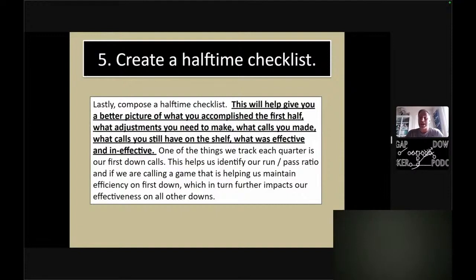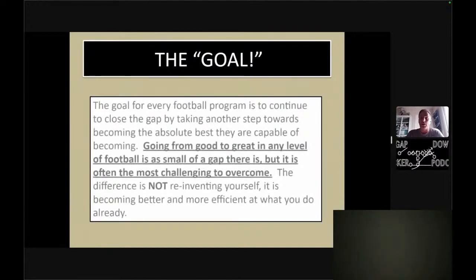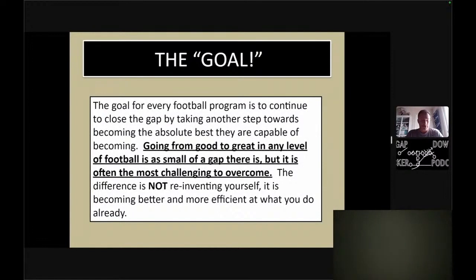One of the things we track is how many first downs in a quarter. This helps us identify run-pass ratio, whether we're calling a game that is helping us maintain efficiency on first down. This impacts our effectiveness on all other downs. The goal for every program is to continue to close the gap by taking another step towards becoming the best you possibly can be.